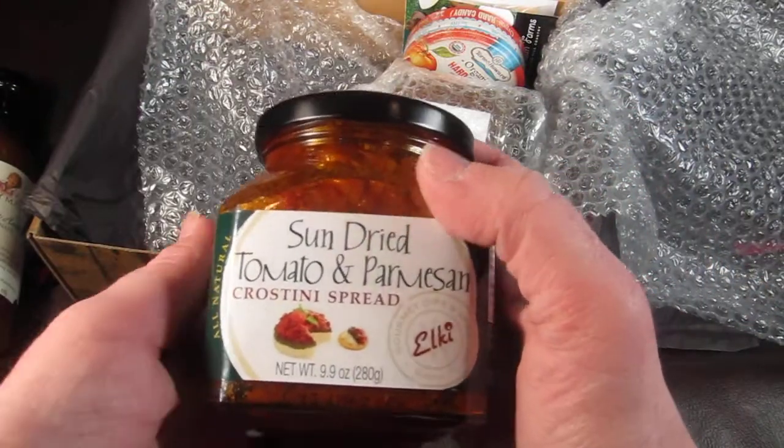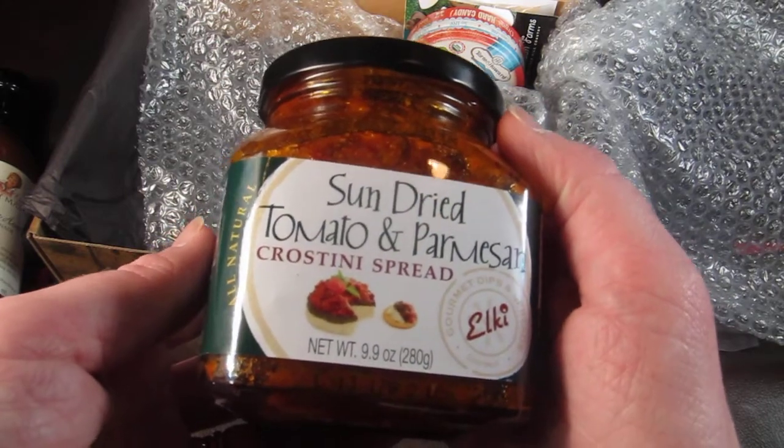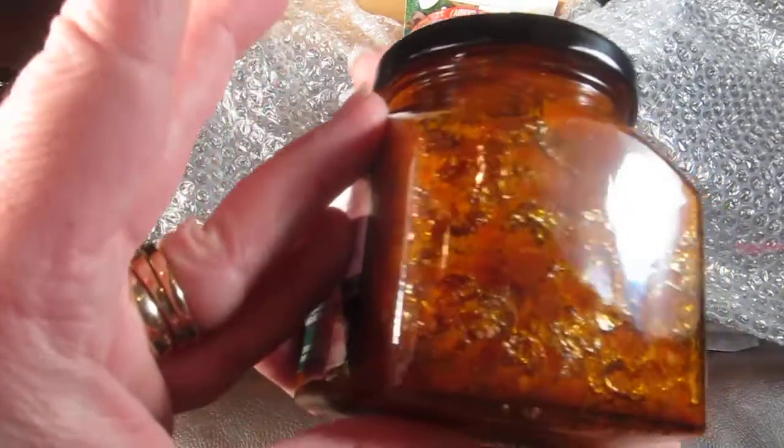This is a sun-dried tomato and parmesan croissant spread. That looks really good and sounds good too.